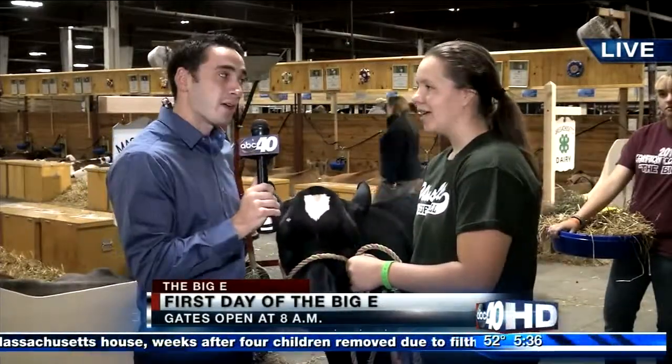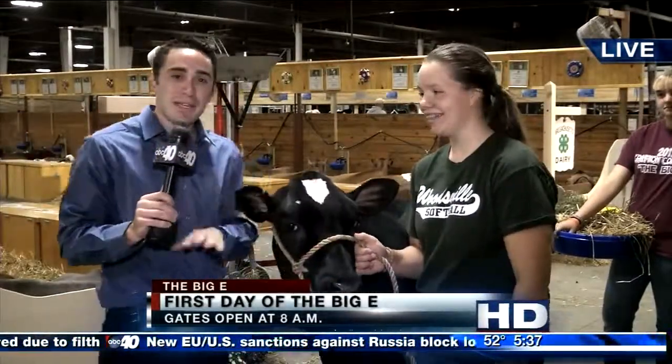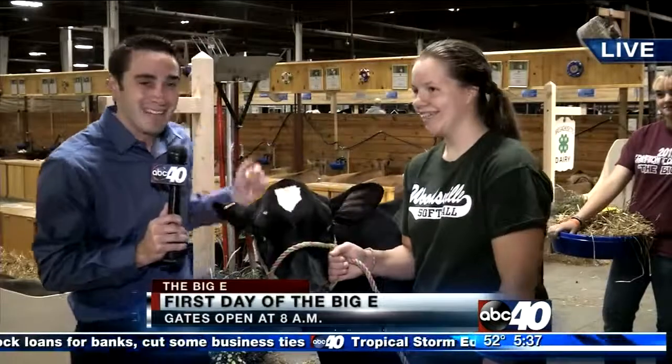Now, how confident are you feeling about Jem's chances today? Pretty good. All right, that's what we like to hear. So feel free, anyone out there, come on down to the Big E. The show starts at 9 a.m. and it's going to be here at the Mallory Complex. Come on down, it's going to be a great show. Cheer on Jem over here. Tom and Emily, back to you.